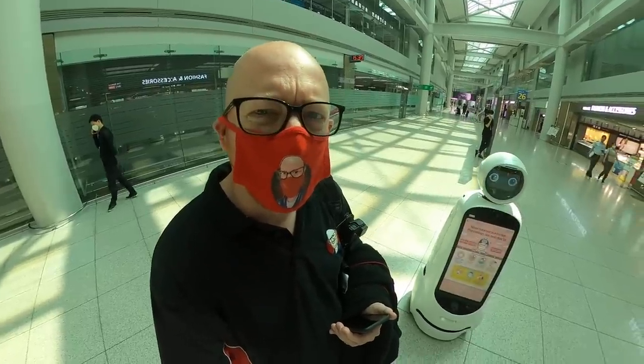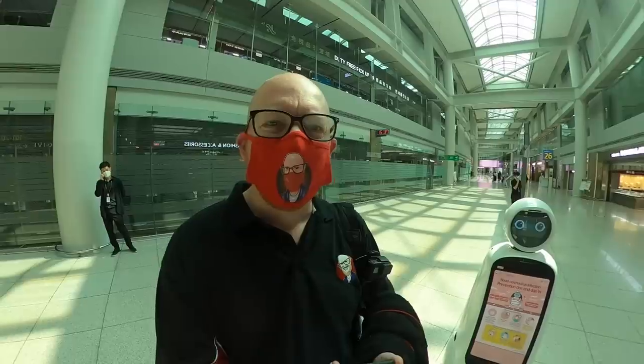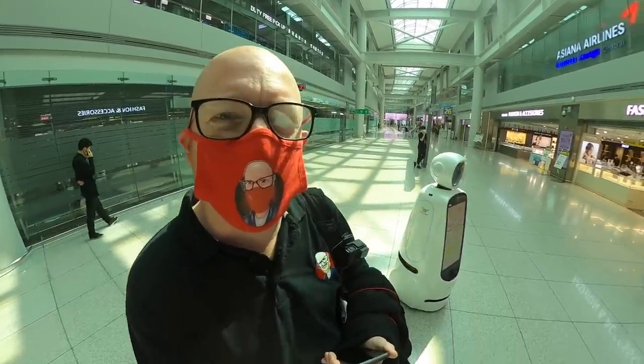They've got these cool robot things wandering around the airport here at Incheon, giving you information and tips about the airport instead of just wandering around to help people. That's quite cool. Welcome to the future.